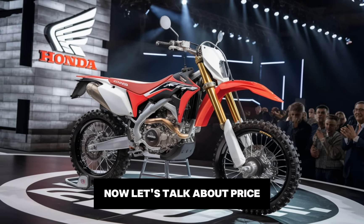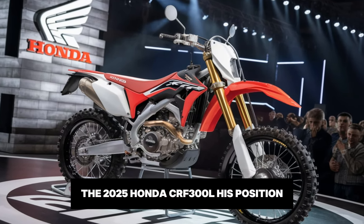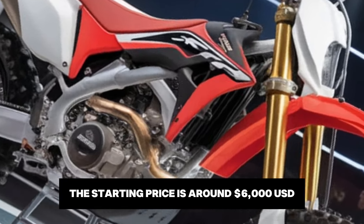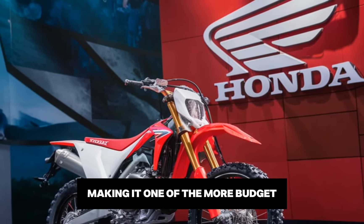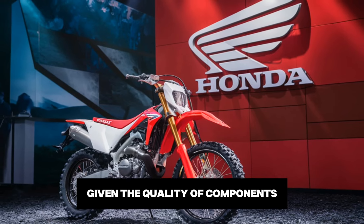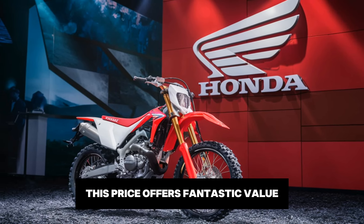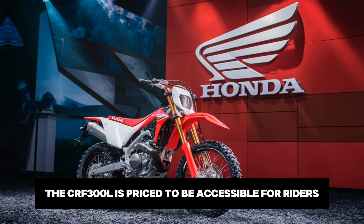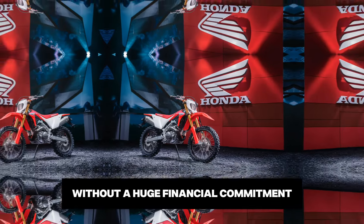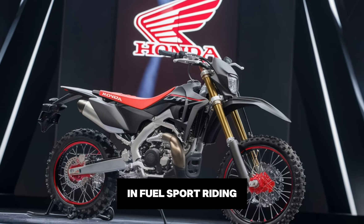Now let's talk about price. The 2025 Honda CRF300L is positioned as an affordable entry into the dual sport and adventure market. The starting price is around $6,000 USD, making it one of the more budget-friendly options in its class. Given the quality of components and Honda's reputation for reliability, this price offers fantastic value. The CRF300L is priced to be accessible for riders looking for an adventure-ready bike without a huge financial commitment, and it's a great way to experience the world of off-road and dual-sport riding.